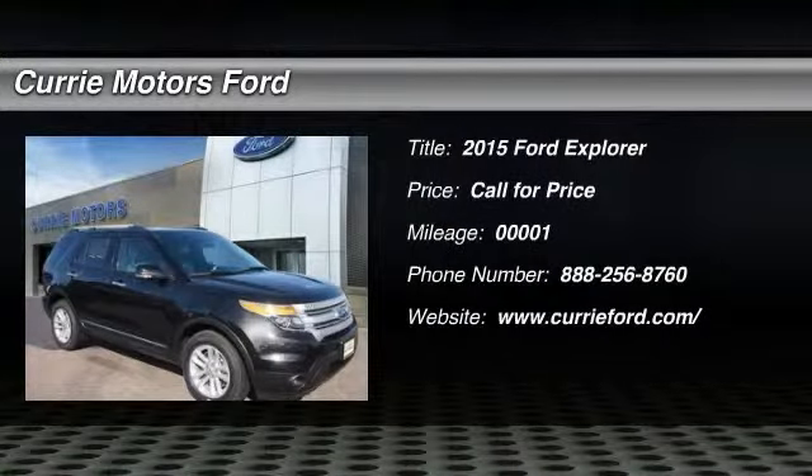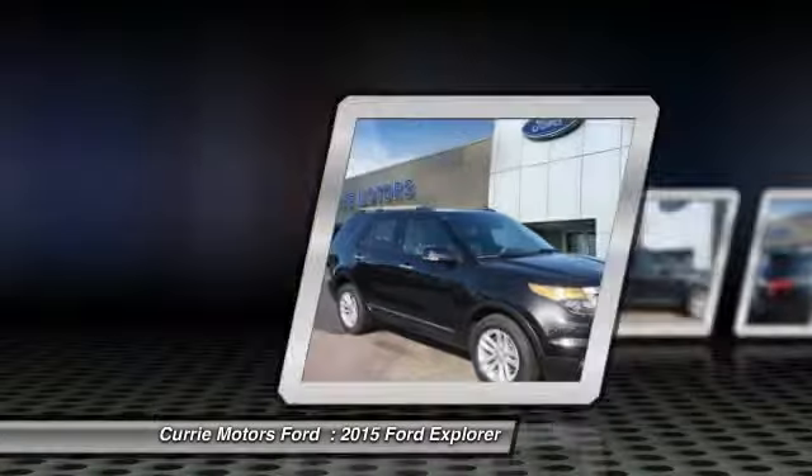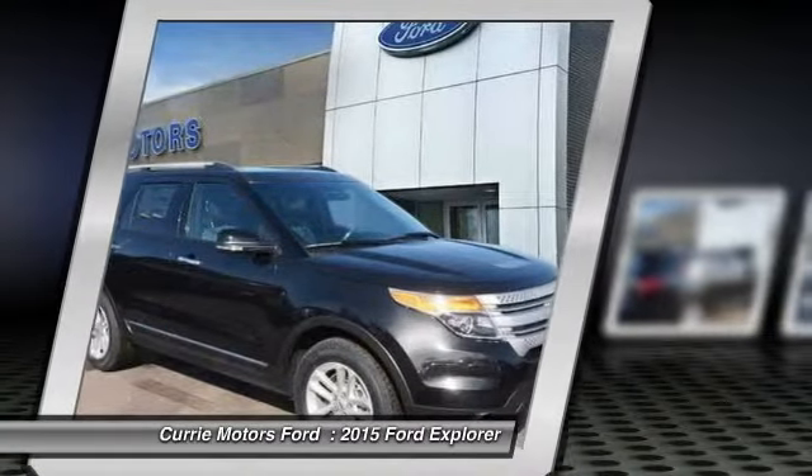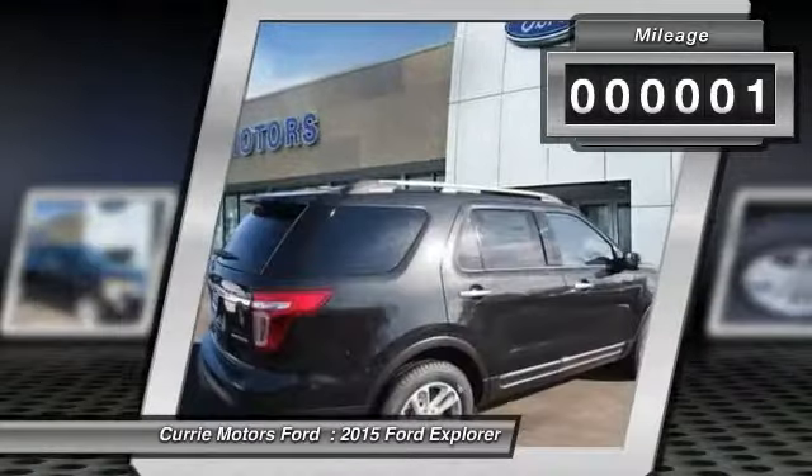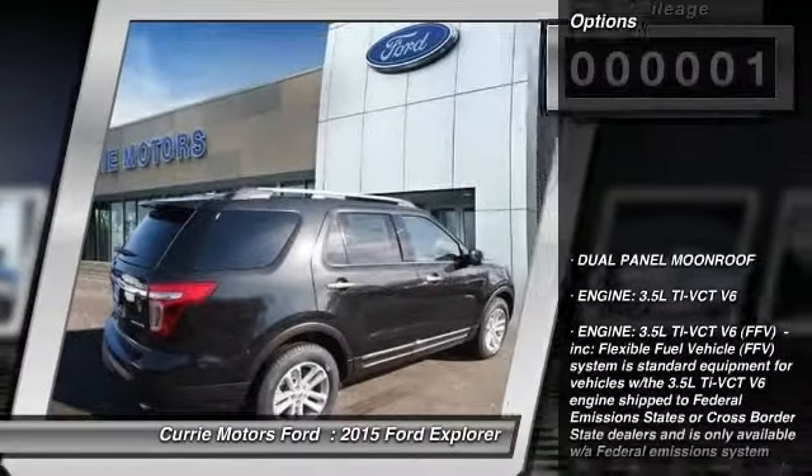The 2015 Ford Explorer. You've got a lot of capabilities to call on in a Ford Explorer. Don't underestimate your choices. This vehicle has less than 100 miles. Here are some of this vehicle's great options.